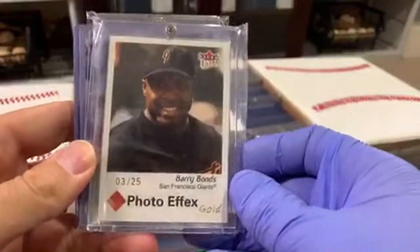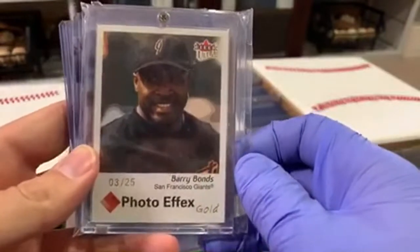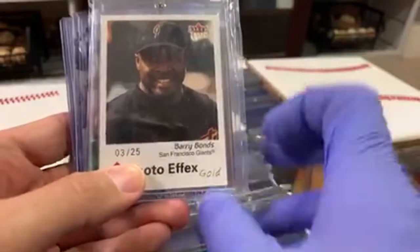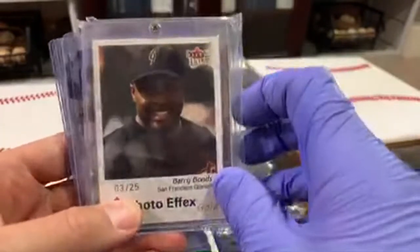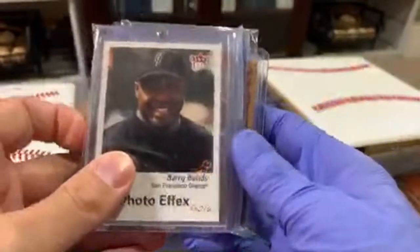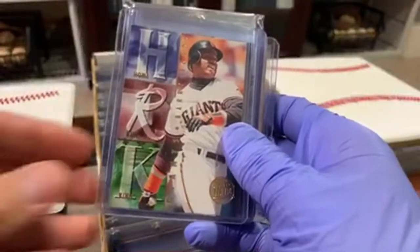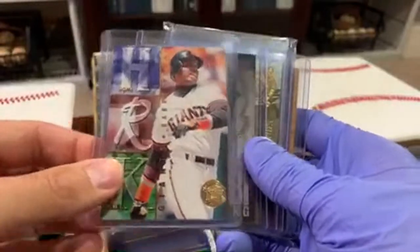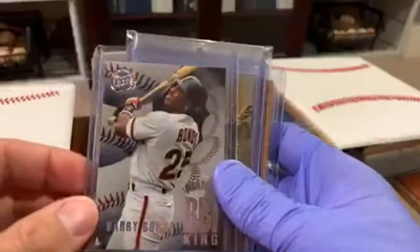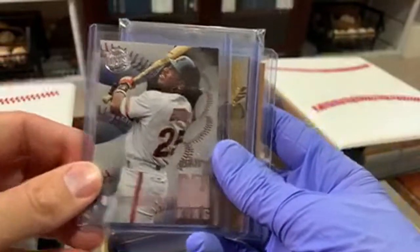Here's the Photo Effects Gold — this is one of those parallels where the only thing different between this card and the base one is it says gold and it's numbered. That might be gold foil too — I'd have to look at the regular one. Cool card there. Home Run Kings gold medallion — you can always tell the gold medallion because it's like a circle instead of just saying FLIR Ultra.